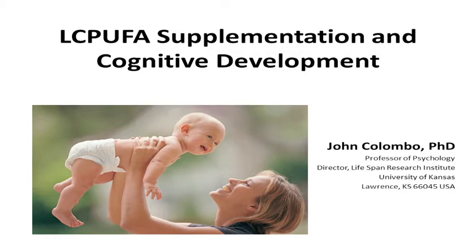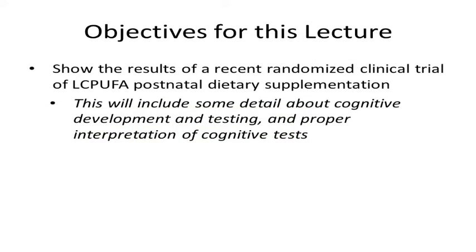The objective for today is to show you the results of a recent randomized clinical trial of supplementation given to infants during the first year of life. This will include some detail about cognitive development and testing, and how to properly interpret the results of cognitive tests administered from infancy through early childhood.